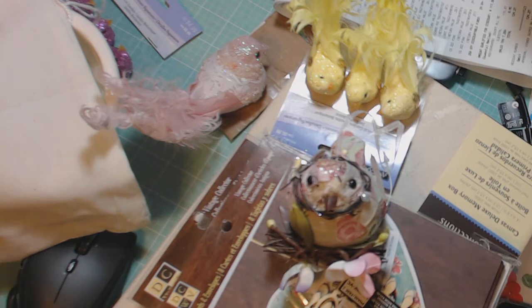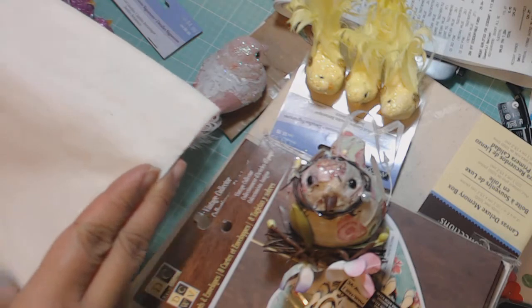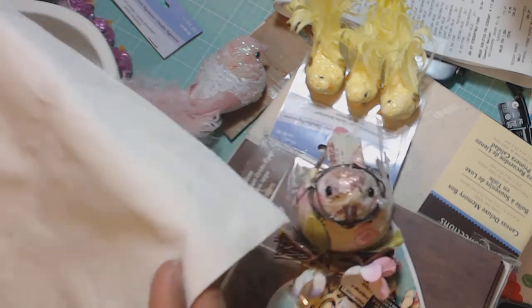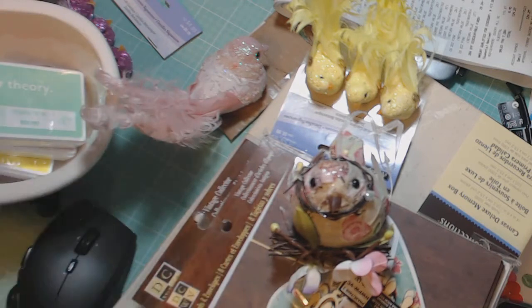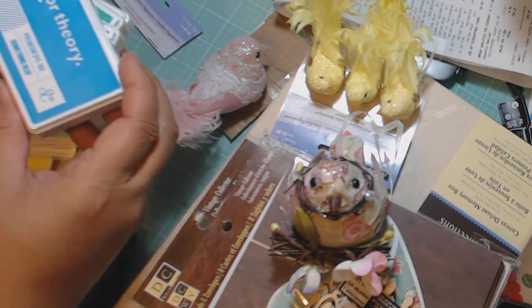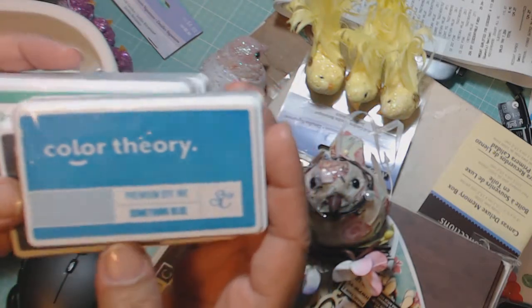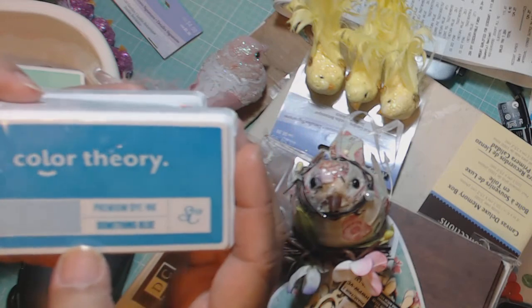I'll show you guys that when I get to sorting through all the stuff. I unloaded my Michaels haul. I'm going to show you that here in this video, as well as my order from Studio Calico, which came in today in the mail. It came in this canvas bag, which I can alter. Very nice. And I had ordered the new Color Theory inks, and these are dye inks. The pads are a little bit smaller than a regular-sized ink pad, but who really needs all that much ink?